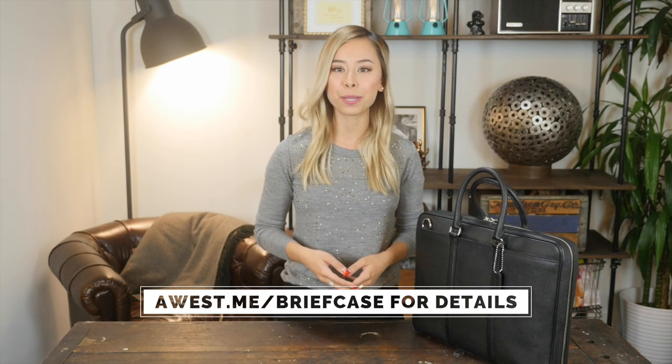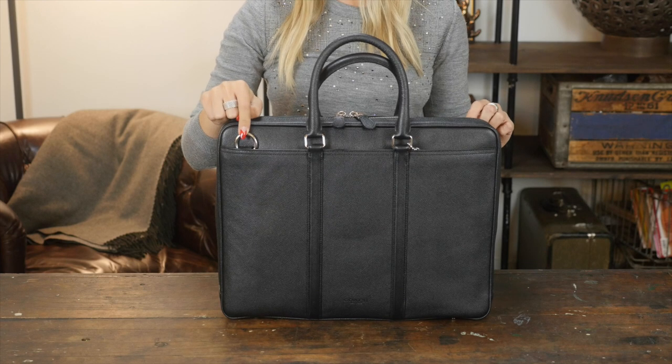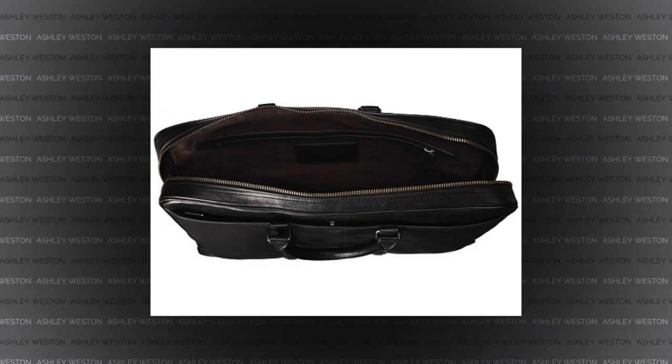If you do decide to get this briefcase, make sure to get it monogrammed because it just adds a nice little extra touch. Next up, I've got the Metropolitan Slim Brief by Coach. This is a great budget-friendly option that I really love. Coach just does such a great job with their leather goods — they really knocked it out of the park with this one. The leather feels so great, and the shoulder strap hooks are right here. The lining on the inside is super soft, almost like a microfiber, so if you place your laptop inside, nothing's going to get scratched.